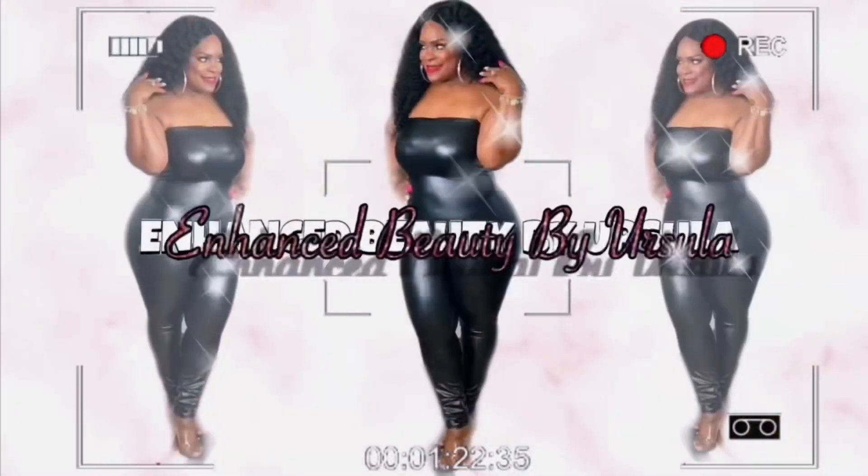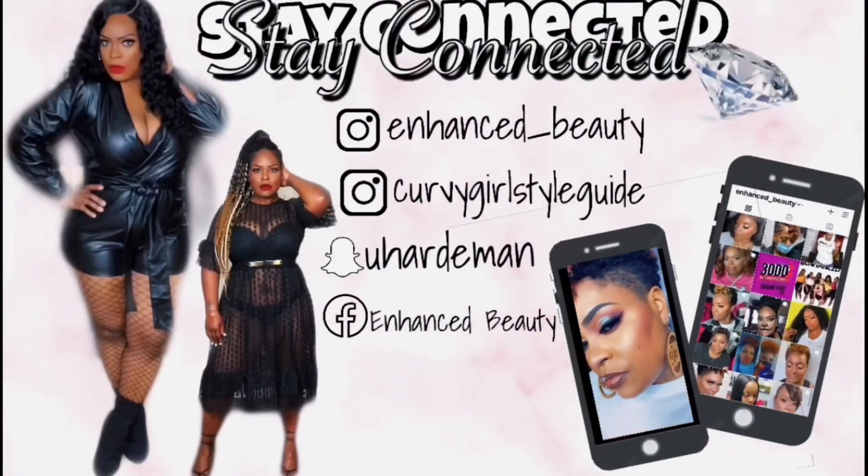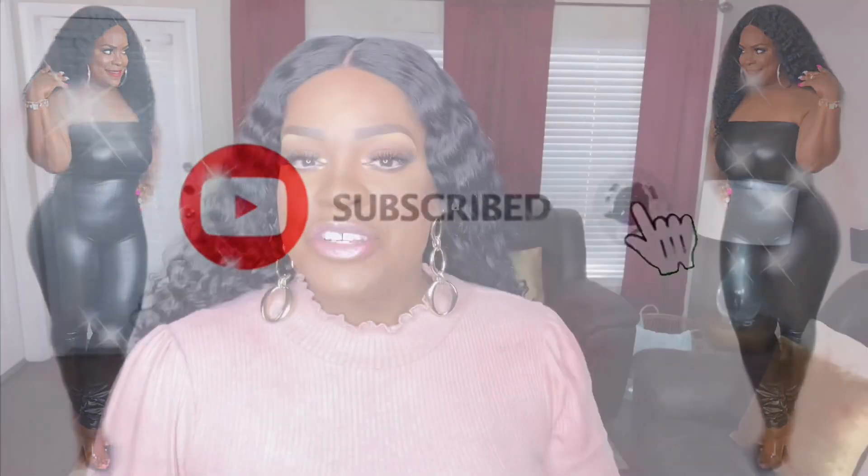Welcome back to another try-on haul! I'm Ursula, aka the Enhancer of Enhanced Beauty, and this channel is all about beauty — hair, makeup, and fashion. We are now in the love season and today I'm bringing you a Valentine's Day try-on haul. You have to have your own style and don't always want to follow the red, white, and pink color code, so I'm here to give you a little inspiration to slay your love day.